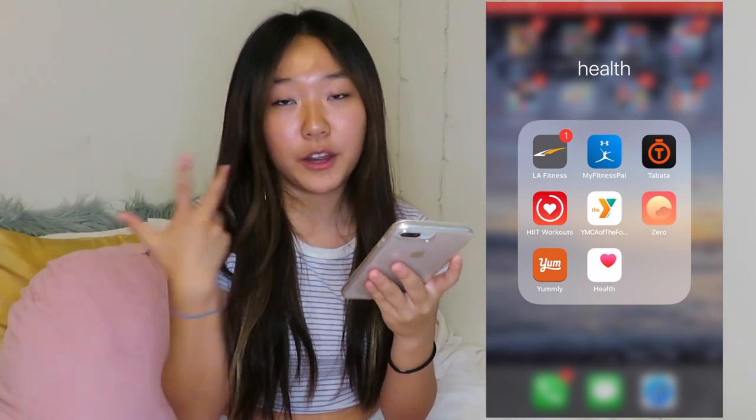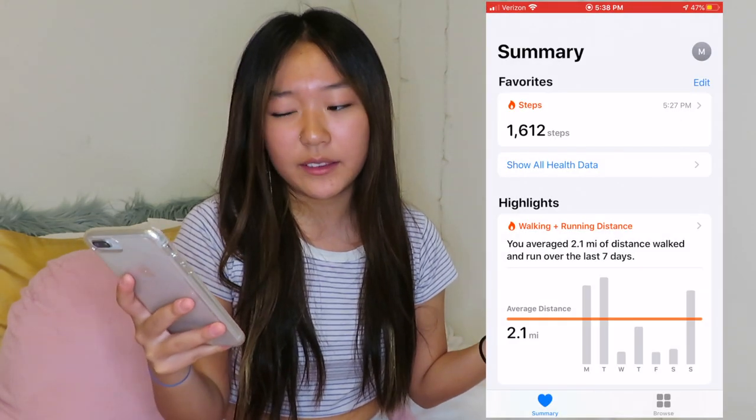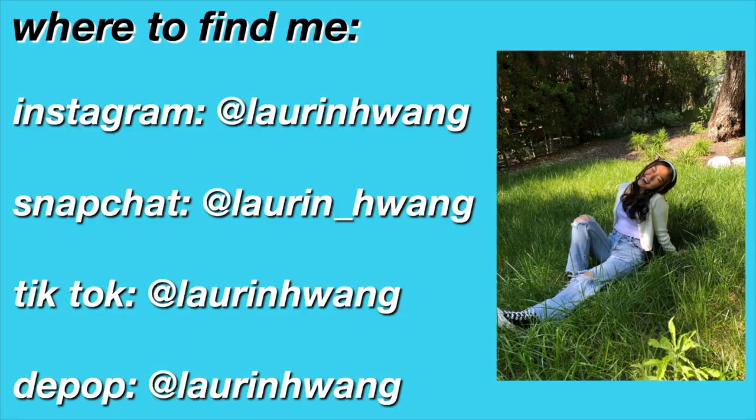My last app in Health is the Health app — I use it to track how many miles I run or walk, that's basically all I use it for. Okay, so yeah, that is what's on my iPhone! Don't forget to subscribe if you haven't already — I hope you guys stick around to watch my next video.